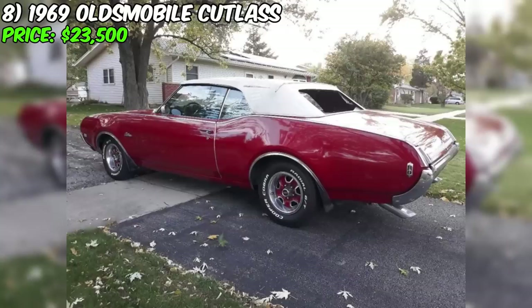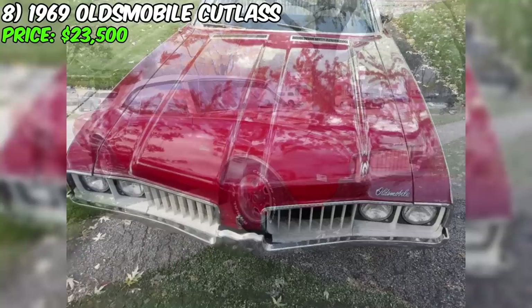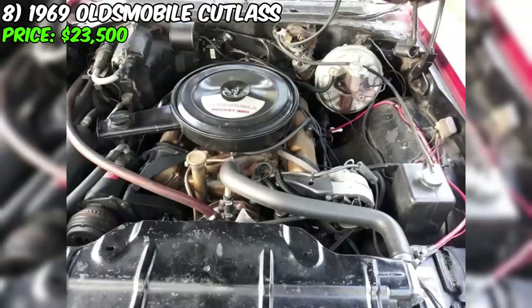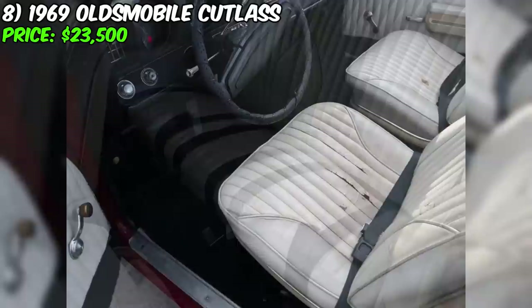A 1969 Oldsmobile Cutlass is listed for sale at $23,500. This car, painted in red with an off-white interior, is an excellent choice for collectors and classic car enthusiasts. With a mileage of 139,851 miles and an automatic transmission, it is described as being in good condition with a clean title, free from significant damages or issues. This Cutlass has been used in parades for the past 21 years, starting from 2002. The car has low mileage, starts easily, and runs well. Its originality is highlighted by the Rocket 350 4-barrel engine and column-mounted automatic transmission.